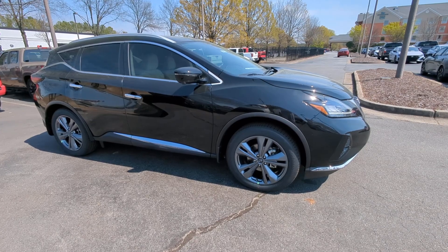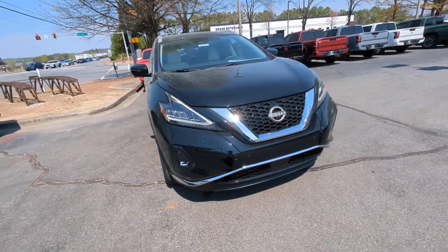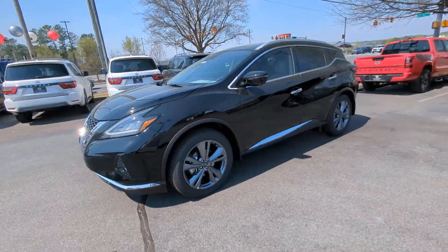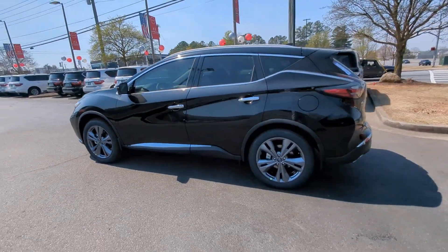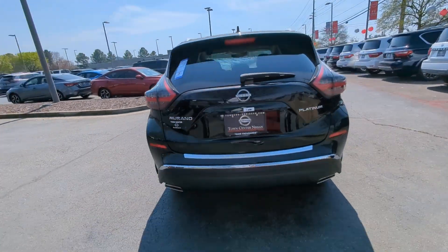Look no further than the 2024 Nissan Murano. This sporty Murano was designed with your lifestyle in mind. From its generous cargo space, to its silky smooth ride, to its advanced safety and infotainment tech, this deluxe mid-size crossover infuses every journey with confidence.